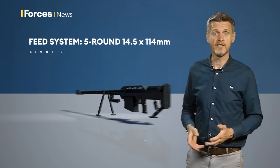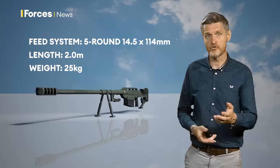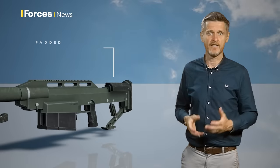The Alligator carries a five-round magazine. It's two meters long and weighs in at a hefty 25 kilos. To try and counteract the massive recoil, the rifle is fitted with a big muzzle brake at the front of the barrel, an isolator system to dampen the kickback, and a padded stock.